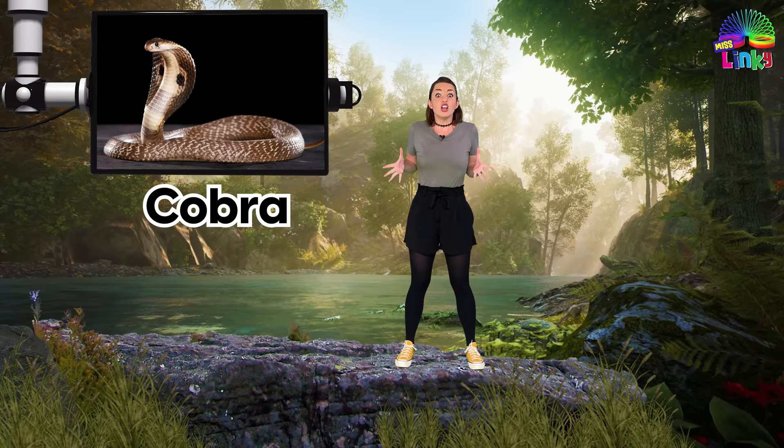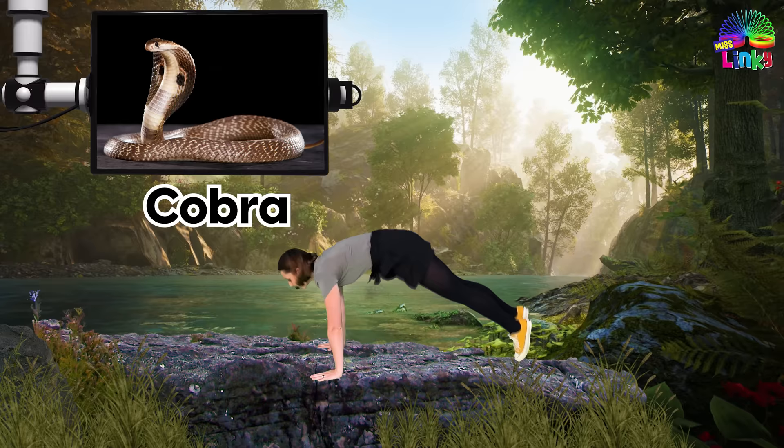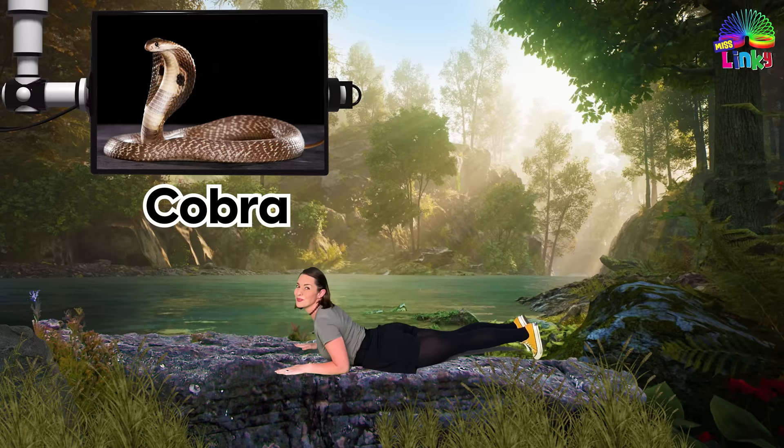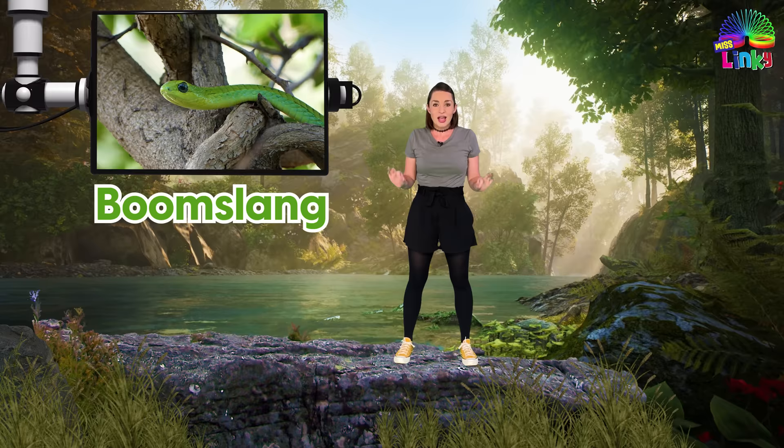The first snake is a cobra. Cobras can expand their ribs into a hood that will make them look larger and scarier. When you see a cobra, we are going to do the cobra move — drop down to the floor, do the cobra, and come back up.